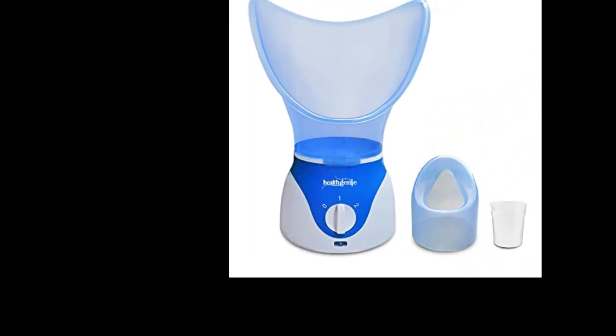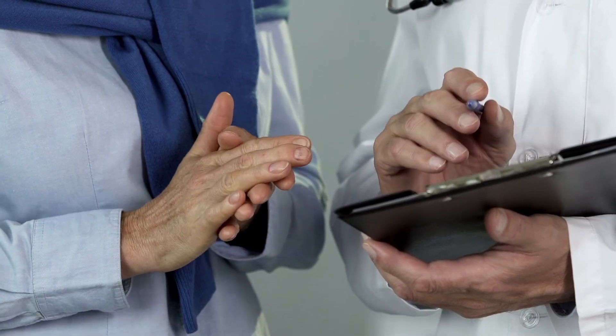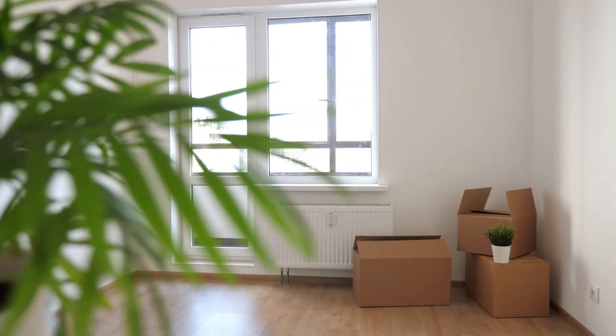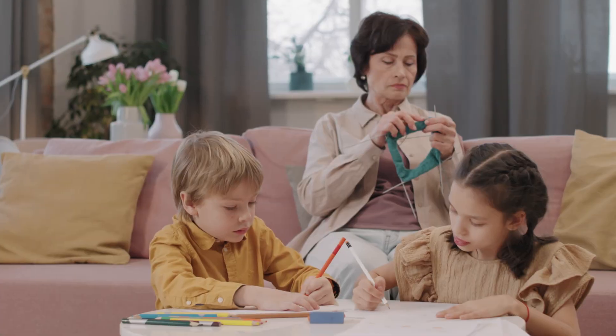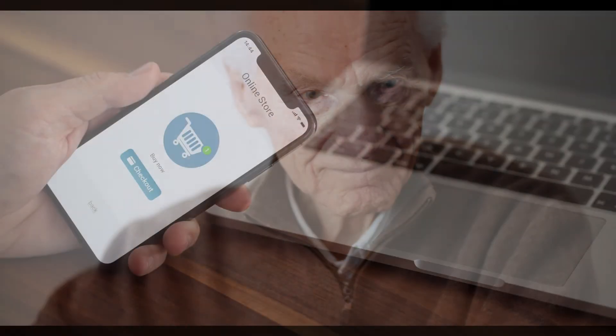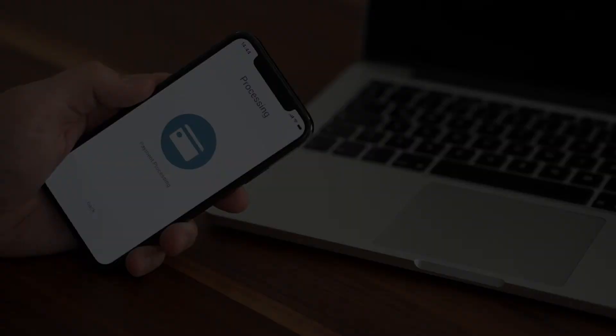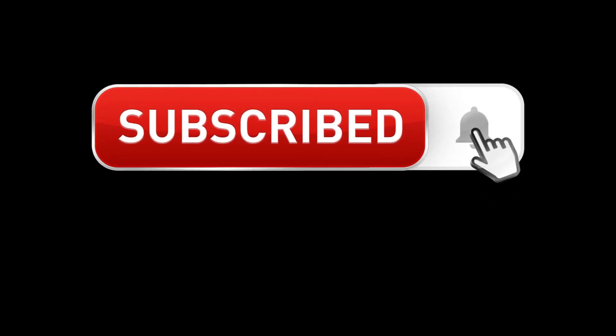These steamers are tried and tested by several customers, and we have reached our agreement after reviewing feedback from customers. Takeaway: Steam inhalers are not high-priced and have become one of the must-have items for every household, especially if you have kids or the elderly at home. While purchasing the best steamer for cold, you should consider the points mentioned above. Thanks for watching this video. Check the video description box for the product links and subscribe to our channel for more videos.